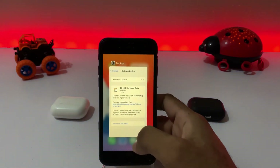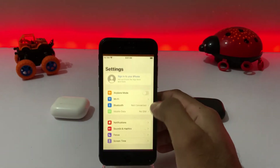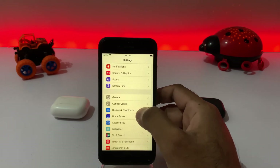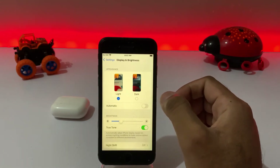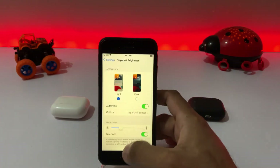If that method is also not working then move to the next one. Open your iPhone Settings again and tap on Display and Brightness. Make sure your display is on Dark Mode and its Automatic mode is turned on.